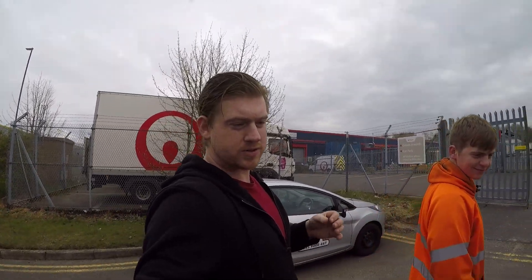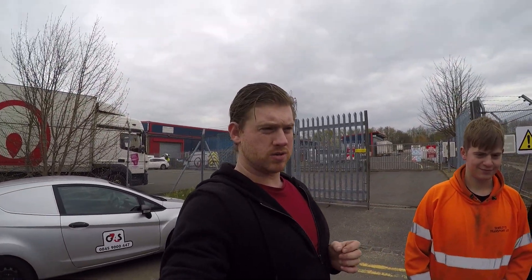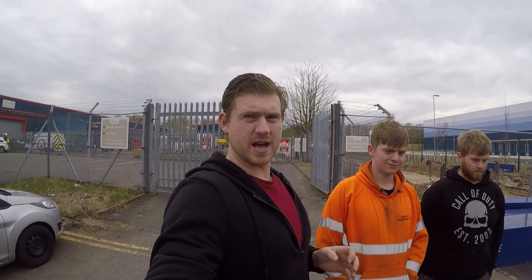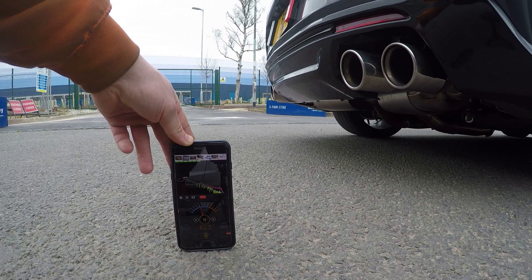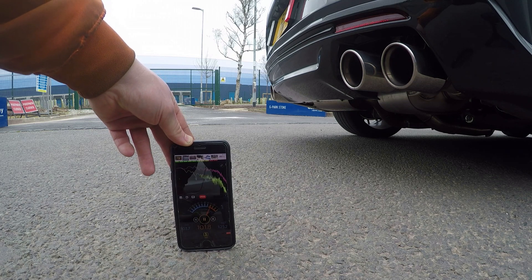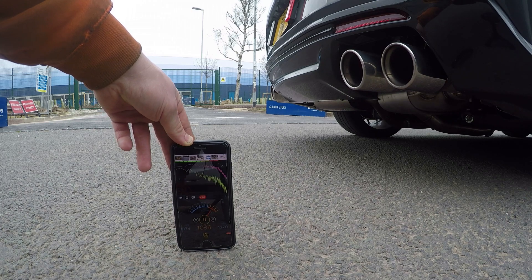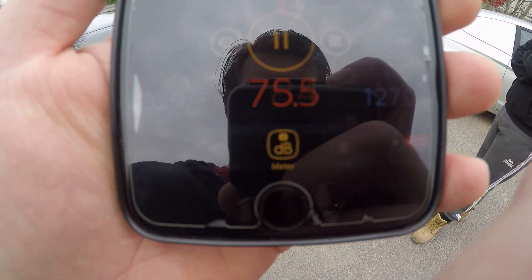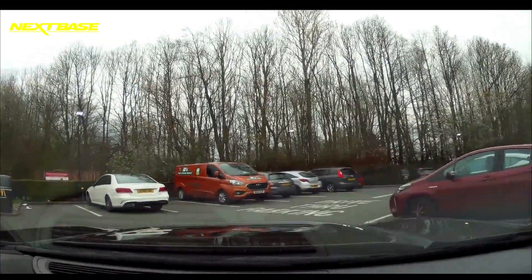Obviously this exhaust is not standard, but most track days want it under 103 decibels. So we're going to test it now to see if I can take it onto a track day. It measured 127 decibels — that's deafening. So we're going to be parked at that car park, mate.